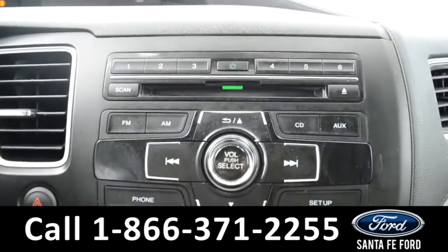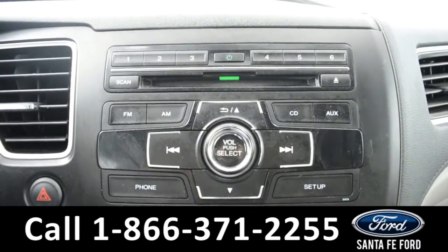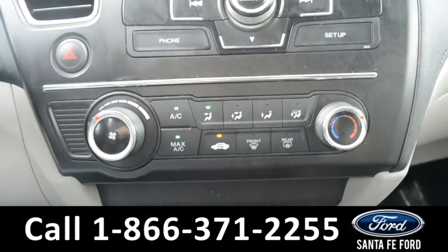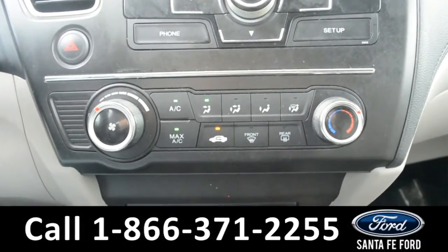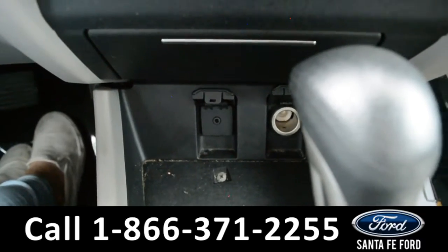Your media center is equipped with AM and FM radio, Bluetooth capabilities, as well as a CD player. Located below your media center, you'll find your climate controls, and there is an auxiliary port on the center console.